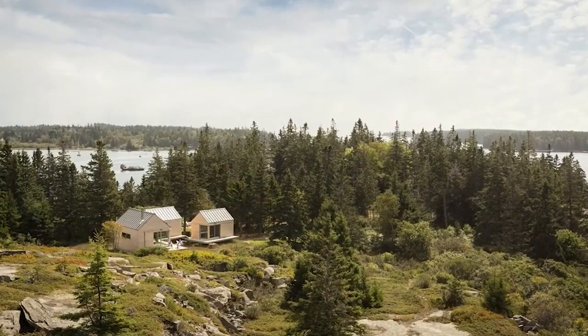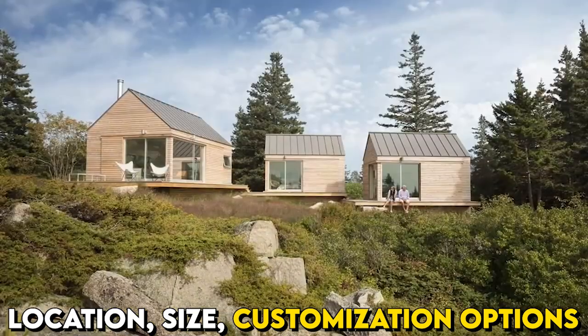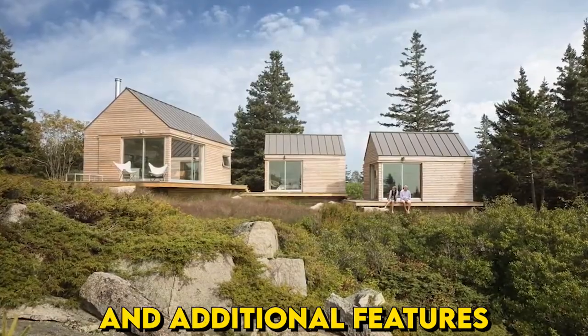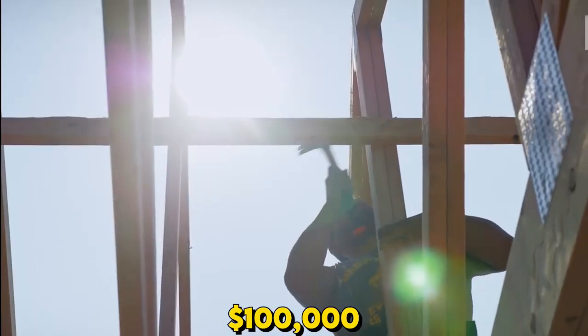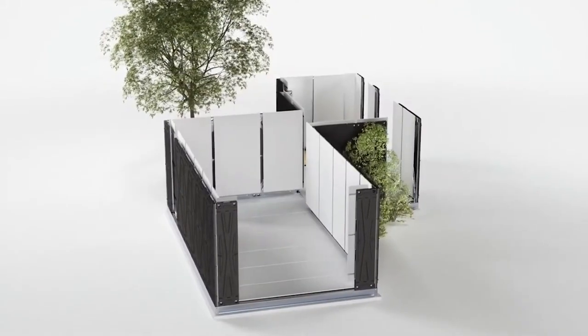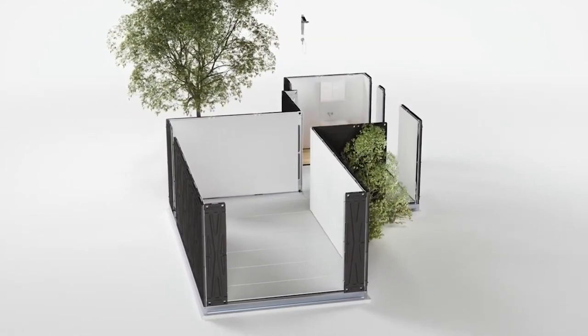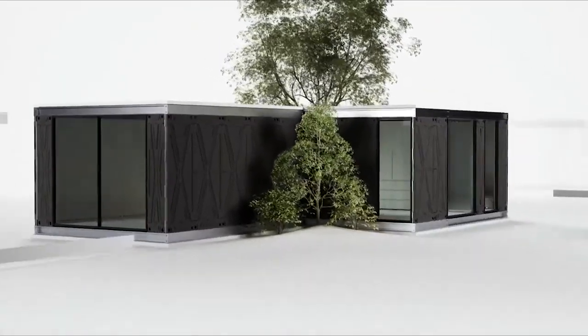It's important to note that the price of a modular home can vary depending on factors such as location, size, customization options, and additional features. While the homes showcased in this video are priced under $100,000, it's always recommended to obtain quotes from different builders and consider all associated costs, including site preparation, foundation permits, and any desired upgrades or modifications.